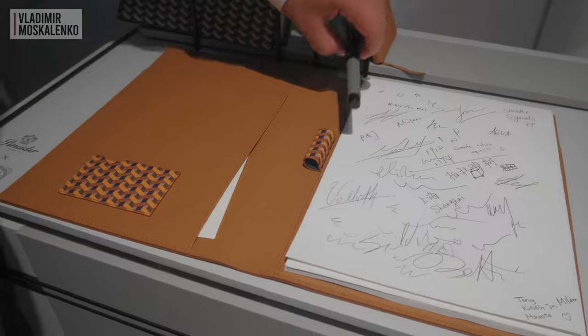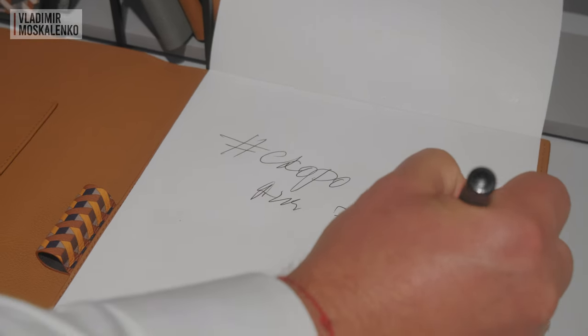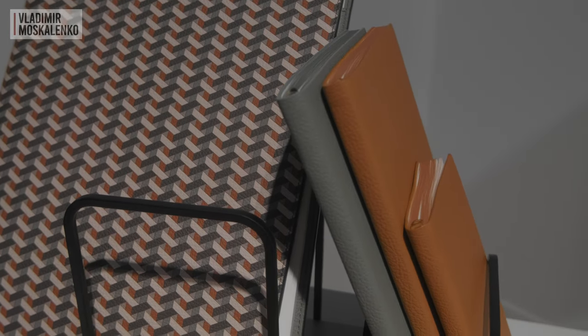It is so precious when you write something by hand and send it to a significant other. Take a leather-trimmed Penaido pen, write a letter in a wonderful leather-trimmed notebook from Poltrona Frau, and send your impressions of this wonderful company and its cool new products.